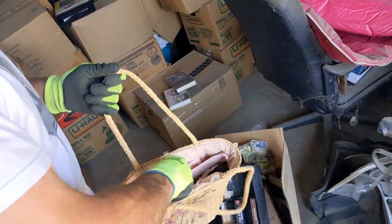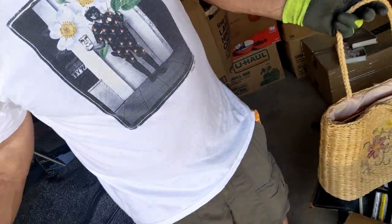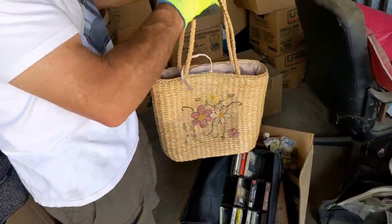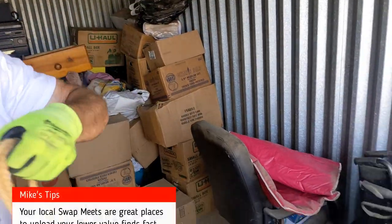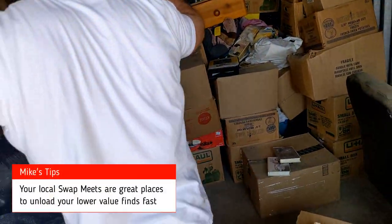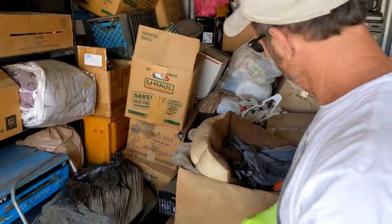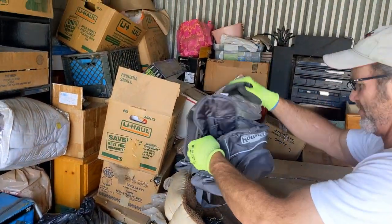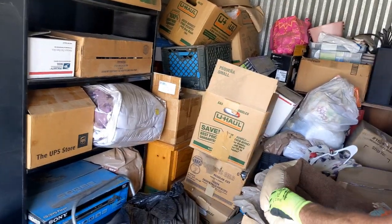Little boho bag with another umbrella in it, a couple of portable things — great for swap meet. Travel bag, dog bowl, there's the dog bed, and a dog travel bag.